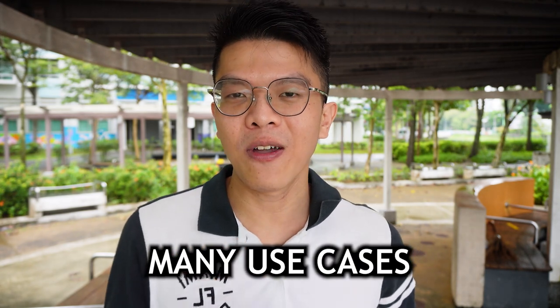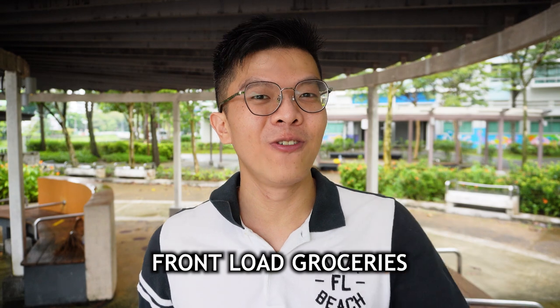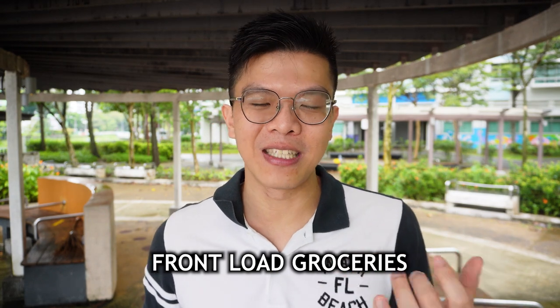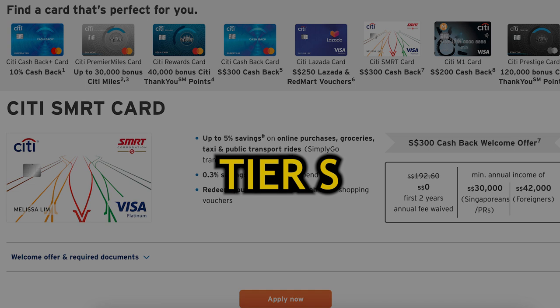The Citi SMRT card does require a minimum spend of $500 per statement month to earn 5% cashback, so it's not ideal for low spenders. However, since 5% applies to grocery spending too, you can front-load via gift cards and vouchers. Given its broad use cases and relatively low minimum spend, I'll give the Citi SMRT card an S tier — the top recommended card.